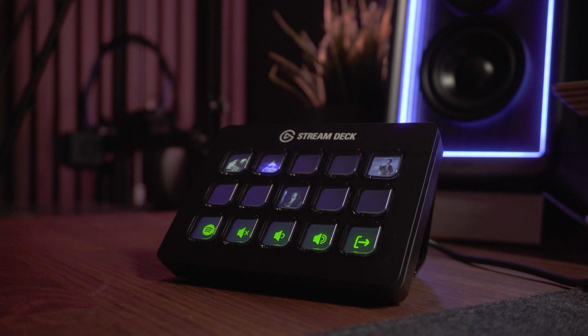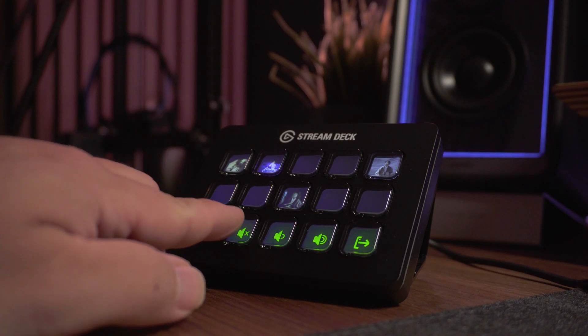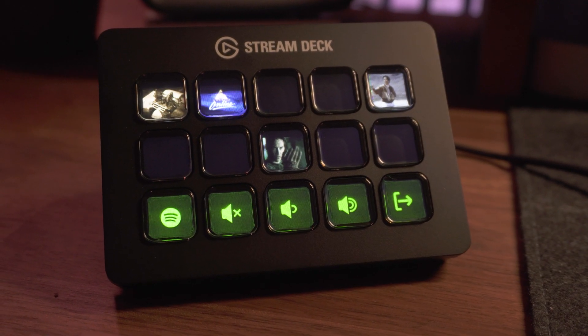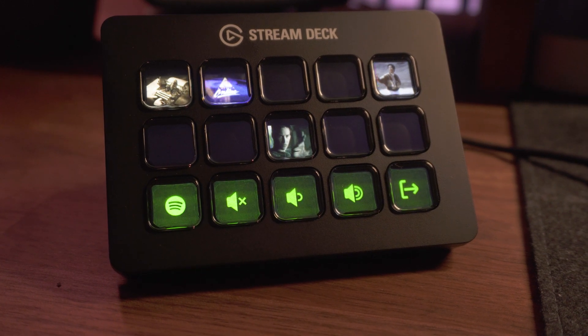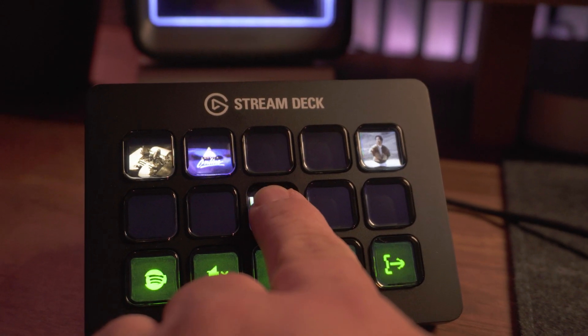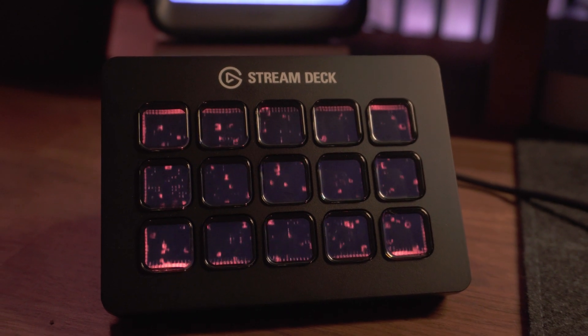Let me show you how I configured my Stream Deck — I haven't really even gone too far down the rabbit hole just yet. My main screen is pretty clean; I'm mainly using it to control my audio and a few of those usual suspects. On the top row, I have a typewriter which will open Word, an AOL animation which will open Outlook, and on the far right, a Mr. Chow animation which will put the PC to sleep using a multi-action button. In the center, Neo is there to put the Stream Deck into screensaver mode.